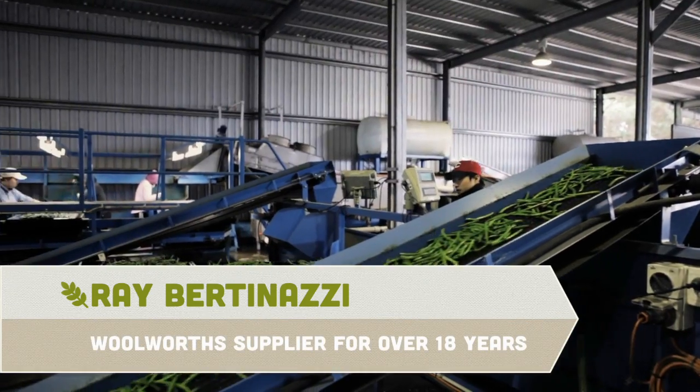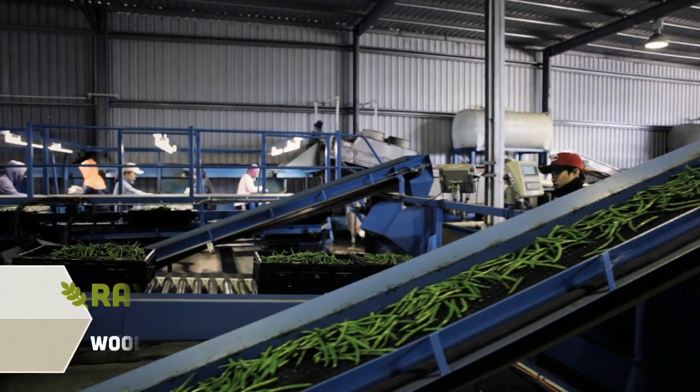Bratash Farm was started up by myself and my wife Nancy, named after our three children: Bradley, Natasha and Alicia.